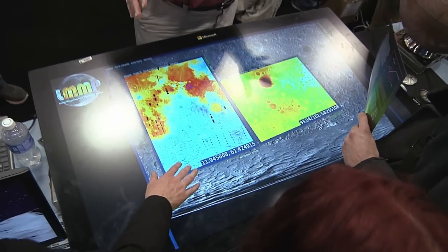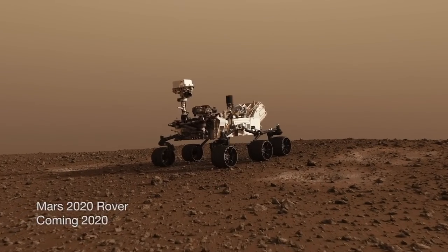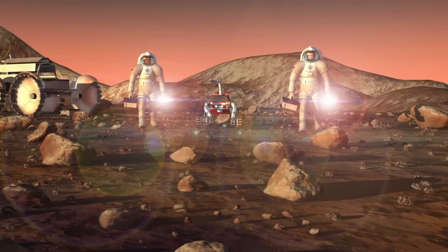We're especially looking forward to upcoming releases of MarsTREC, in which we'll be participating in site selection and analysis for the Mars 2020 rover mission, looking at potential human landing sites on Mars.